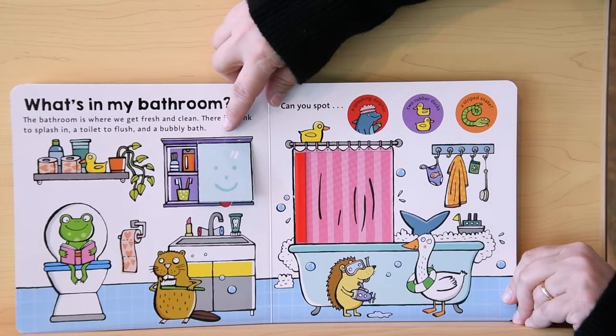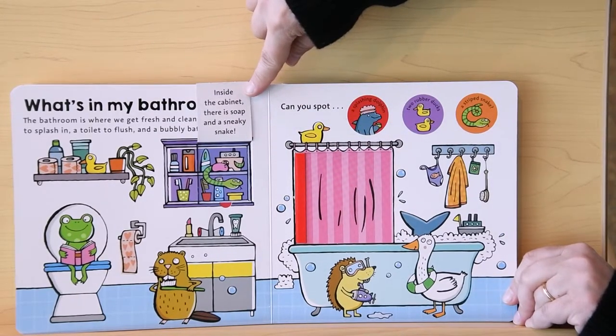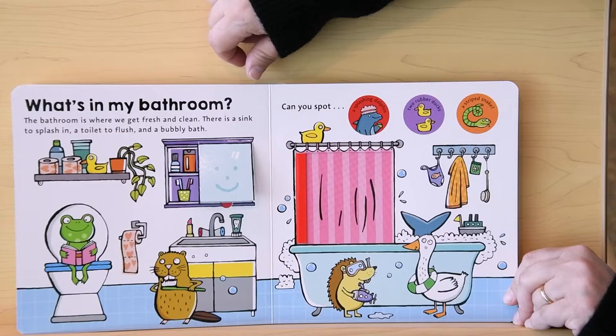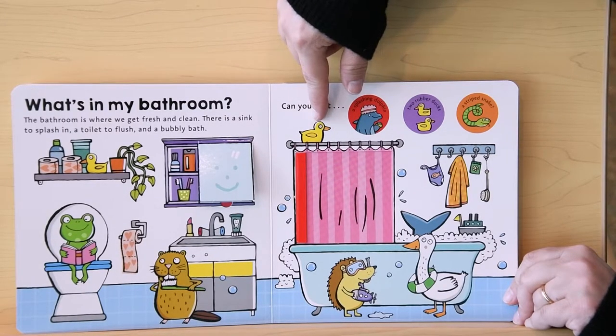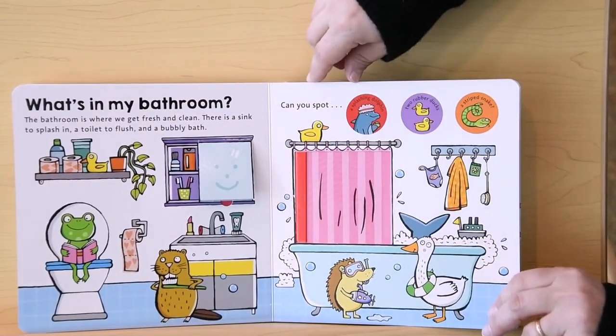Can you spot the striped snake? There it is, inside the cabinet. There's soap and a sneaky snake. Can you spot two rubber ducks? There's one here on top of the bathtub, and one on the shelf.